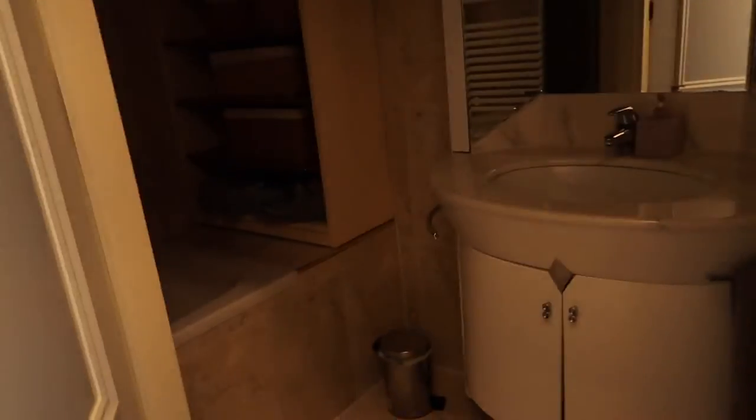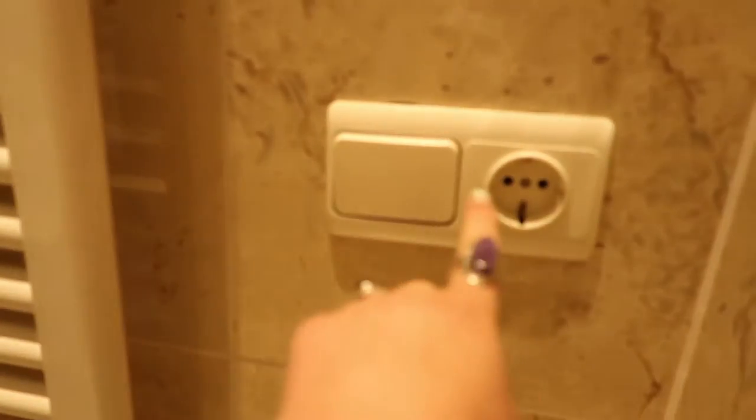And then if you keep going in here, there's a bathroom. Let's see if we can turn on the light — they're plugged and stuff. This is a really cute bathroom actually, I like it a lot. Shower slash bath — all this fun stuff. I like it a lot, it's really cute.